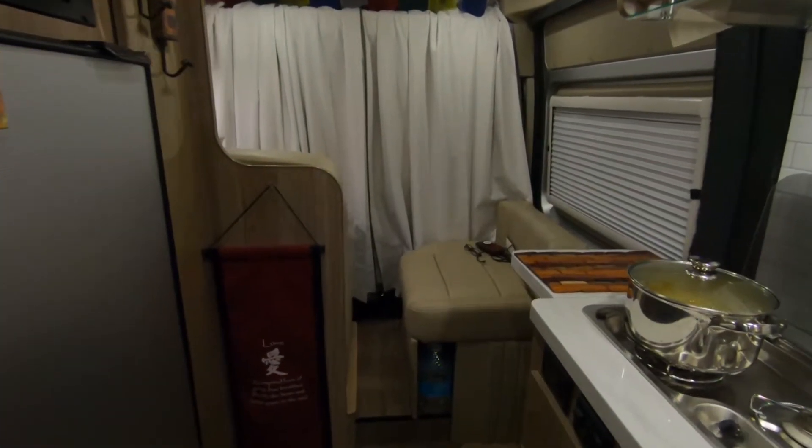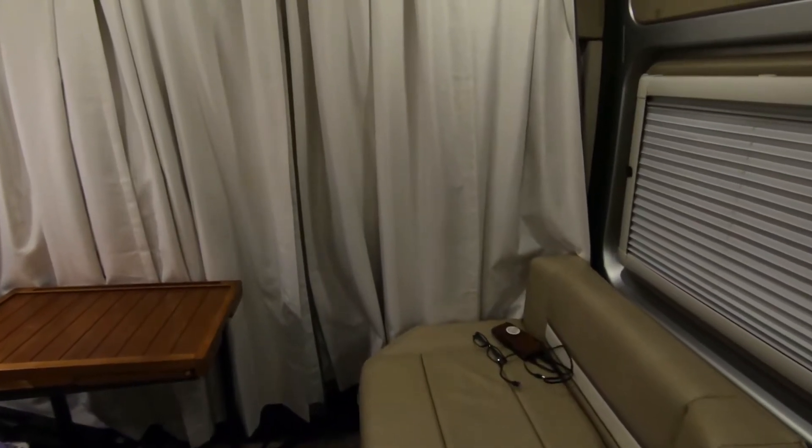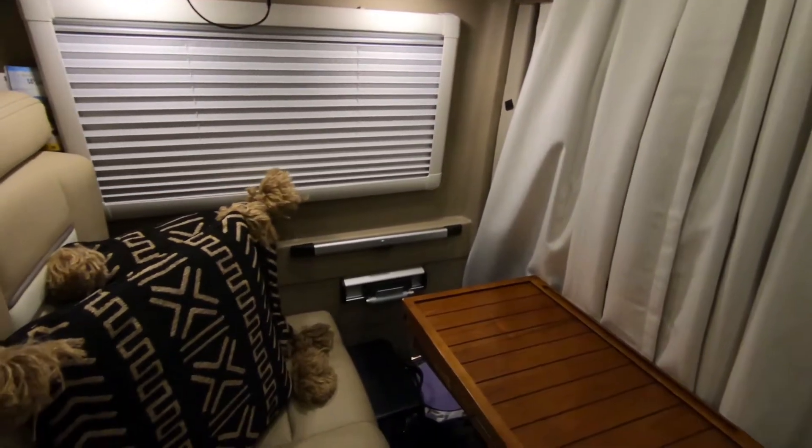The lounge is comfortable and cozy. There are two bench seats, and they also convert into another bed. The captain's chairs in the cab area turn entirely around and provide additional seating around the table.